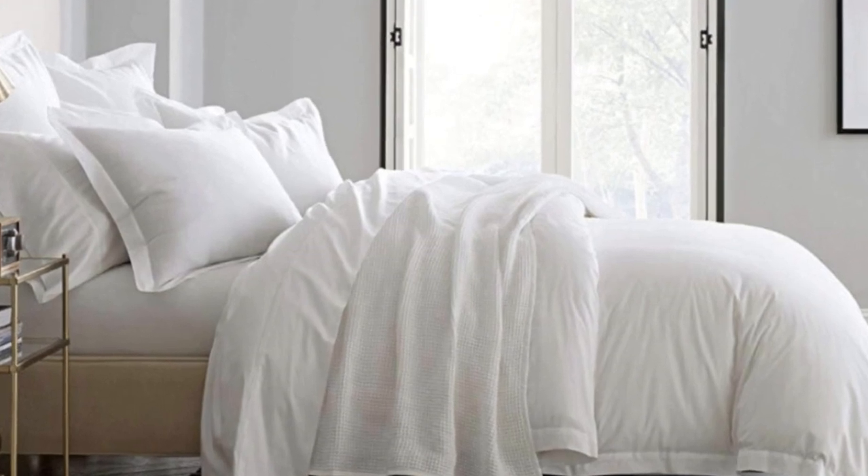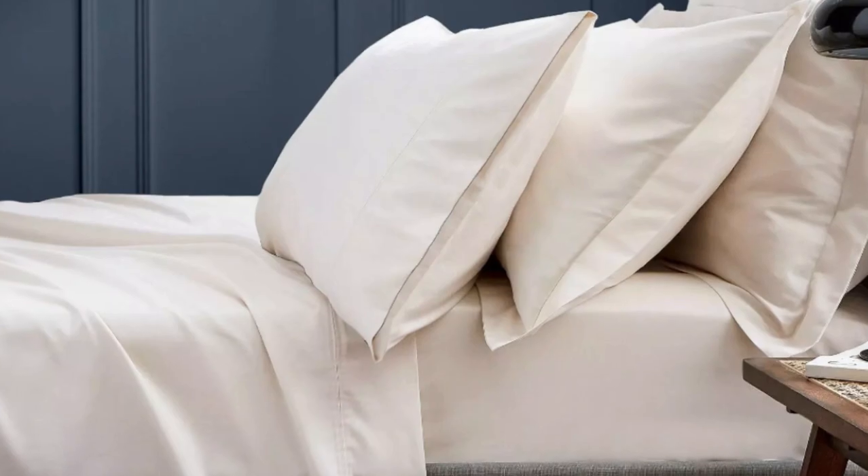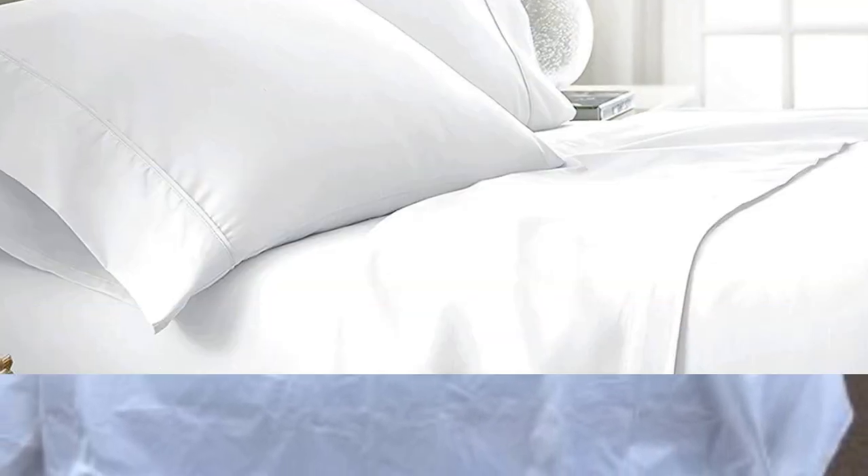What we love about the Boll and Branch signature hemmed sheets: the sateen weave makes these sheets feel much softer and smoother over sheets with the percale weave. While they don't feature anything specific for cooling, cotton is breathable so hot sleepers should enjoy these sheets. They have a 300 thread count, which is the sweet spot for traditional cotton sheets. These sheets should be fairly durable and long-lasting; however, the price could be steep for some. Pros: smooth, silk-like texture; wide variety of color and design options; sleeps cool. Cons: pricey for some.